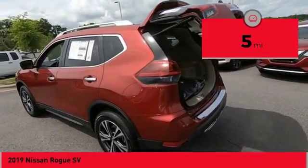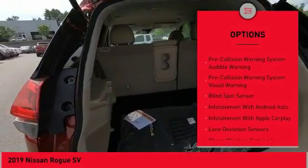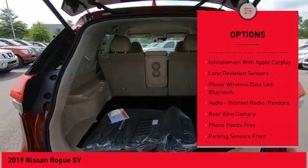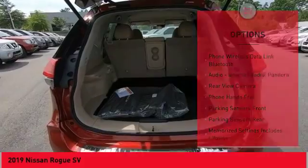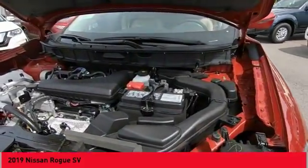Here are some of this vehicle's great options: remote engine start, autonomous braking, stability control, traction control, cruise control, clock, child safety locks, audio, internet radio, Pandora, power brakes, audio radio, and touchscreen display.